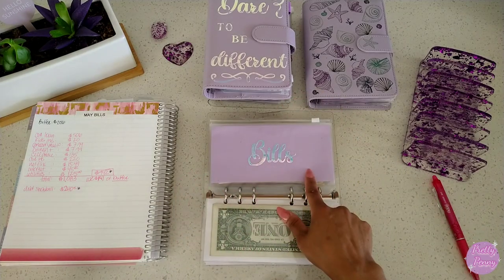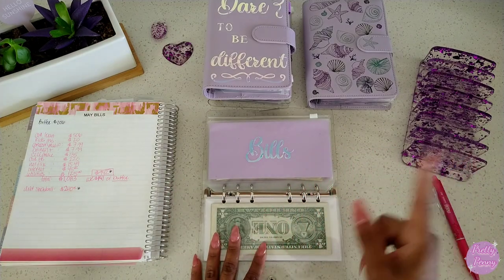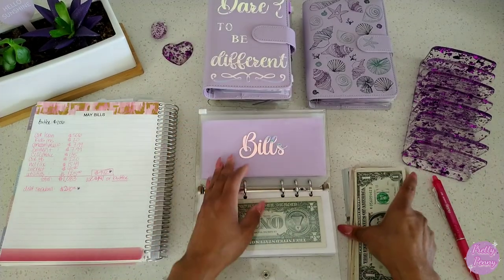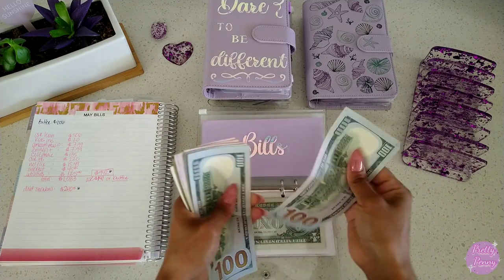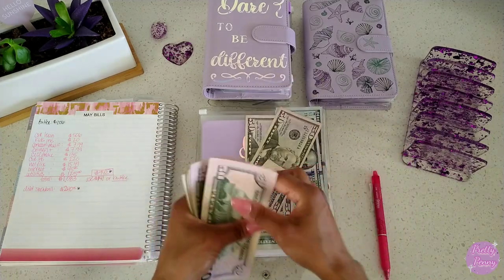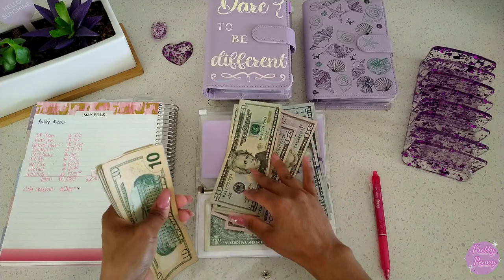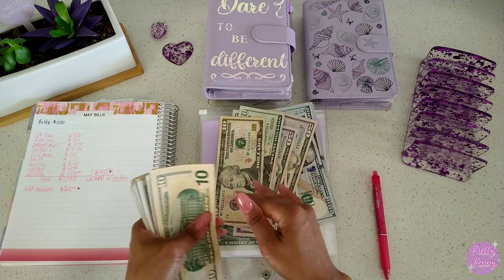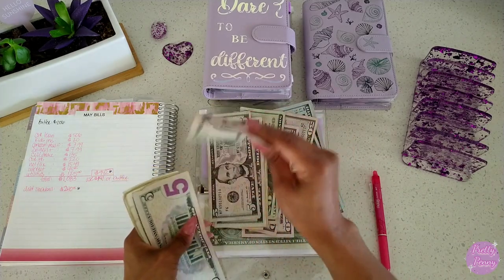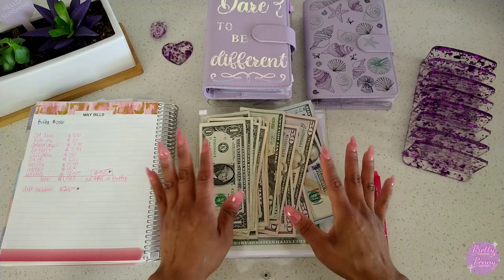I'm going to start off by unstuffing our bills envelope and debt snowball, because that money is what will be used to do our condensing. I'm going to unstuff $942 from here. Let me just make sure it is $942 — counting through: $100, $200, $300, $400, $600, $700, $850, $870, $890, $900, $910, $915 — and then ones — $36, $37, $38, $39, $40, $41, $42. Okay, $942.